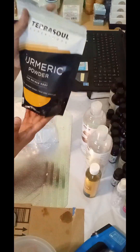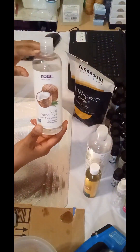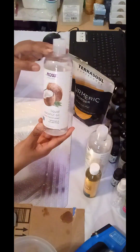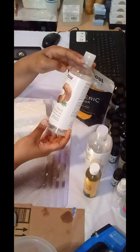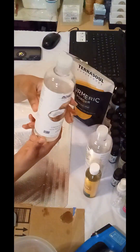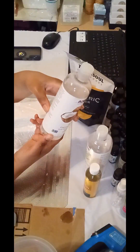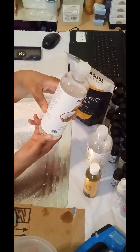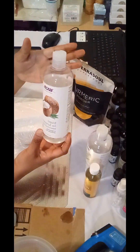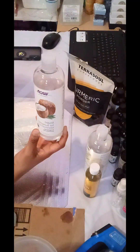I also have my Now Solutions coconut liquid coconut oil — it's pure fractionated, lightweight, and fast absorbing. This oil is good to use for your body, face, and hair care. You apply it as needed to soften or add a healthier shine.